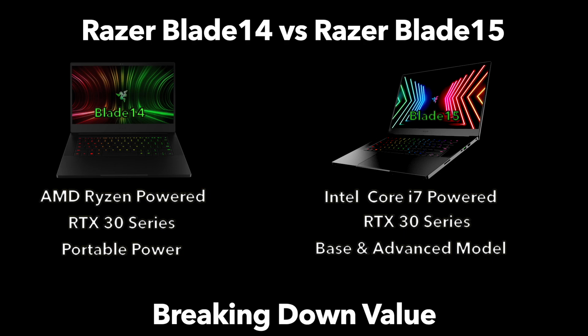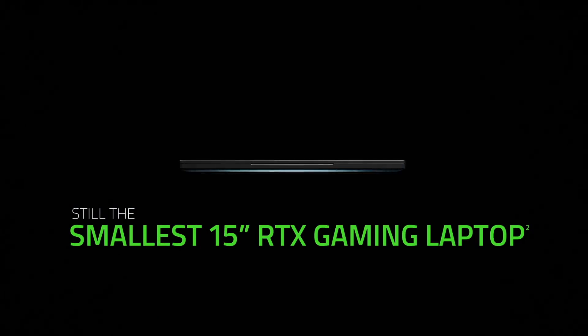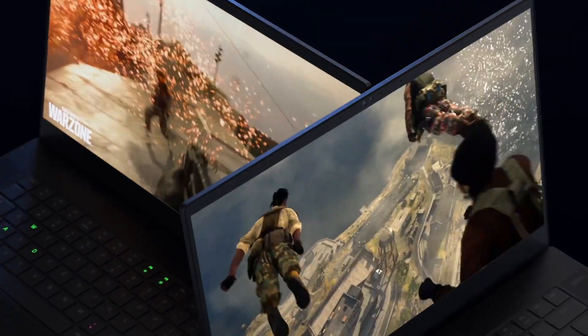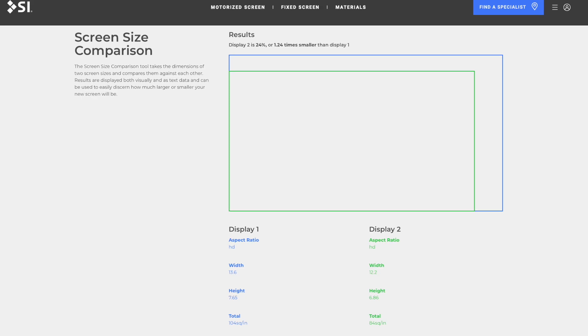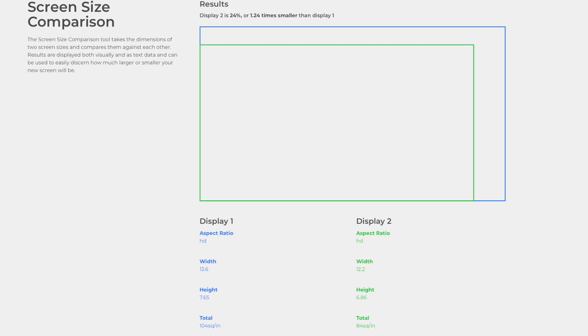Comparing the Razer Blade 14 and Razer Blade 15 is very natural — they both currently have RTX 30 series graphics. Let's begin by pointing out the big differences. The Blade 15 touts a larger 15-inch display size, making it simple: if you're looking for the biggest display, the closer the pricing gets, it's going to be a tough sell not to get the Blade 15. You can see how these two displays compare from a size perspective and what the real estate difference looks like.